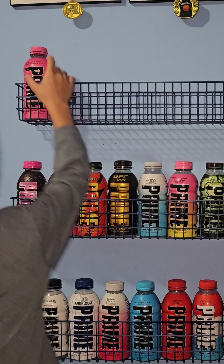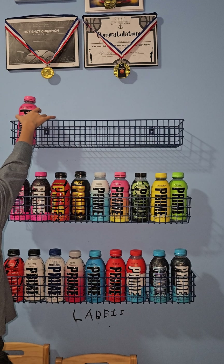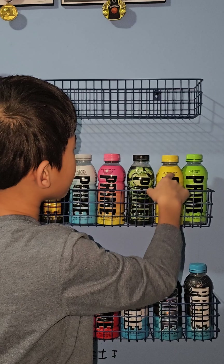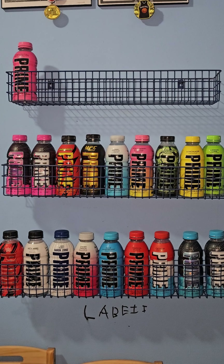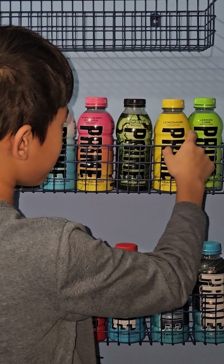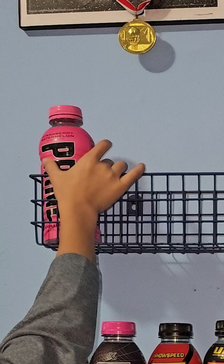And the Lemonade and Lemon Lime and this flavor — the Strawberry Watermelon — they're grouped there because of their fruits. Lemon and lemon and lime and watermelon and strawberry — they're all flavors and they're all one color. The Lemonade is yellow, Lemon Lime is green, and Strawberry Watermelon is pink.